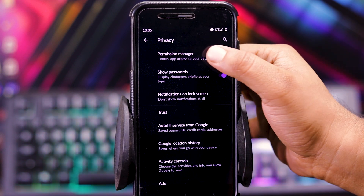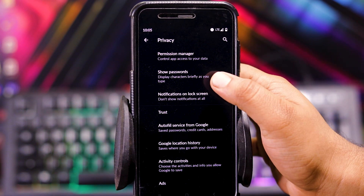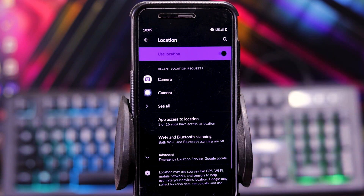And in privacy, you get permission manager, and you can allow permissions for certain apps. You also get show password, autofill services by Google, etc. And in location, you can allow location for certain apps.